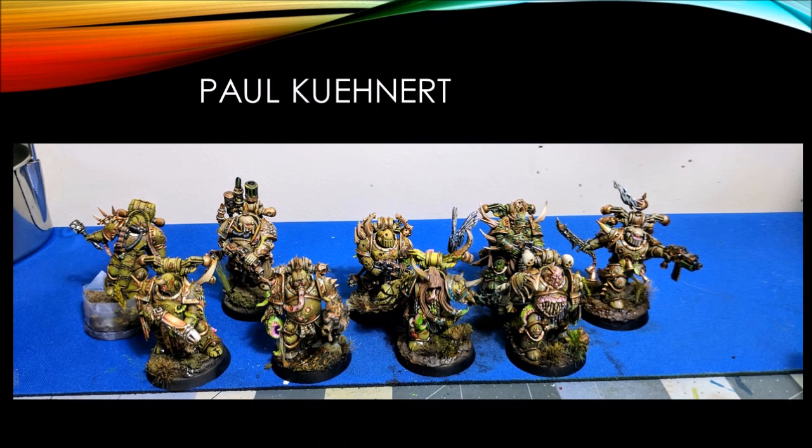Next up, our old friend Paul Cunert with his Death Guard from the new Dark Imperium box. Wonderful work on these guys, Paul — I know they were a long time in progress. Paul did a bunch of videos on his channel about the armor, making the bases, and all of that, so if you want to see how any of those things are done, check out Paul's channel for tutorials. They look wonderful — and by that I mean gross. As all Nurgle things are. When it comes to Nurgle, the words gross and good are generally interchangeable.